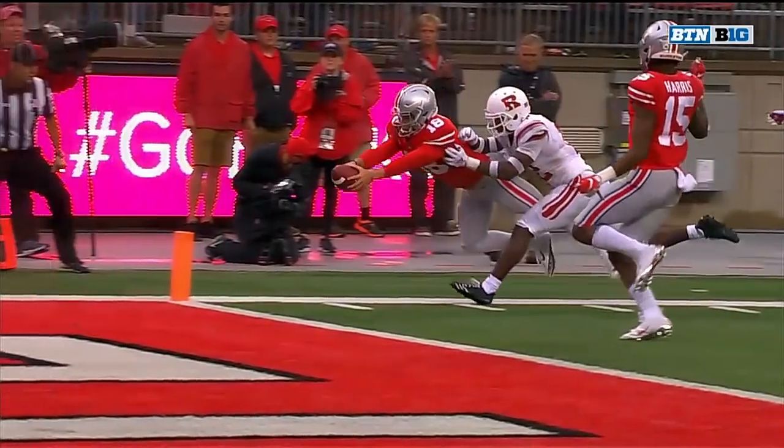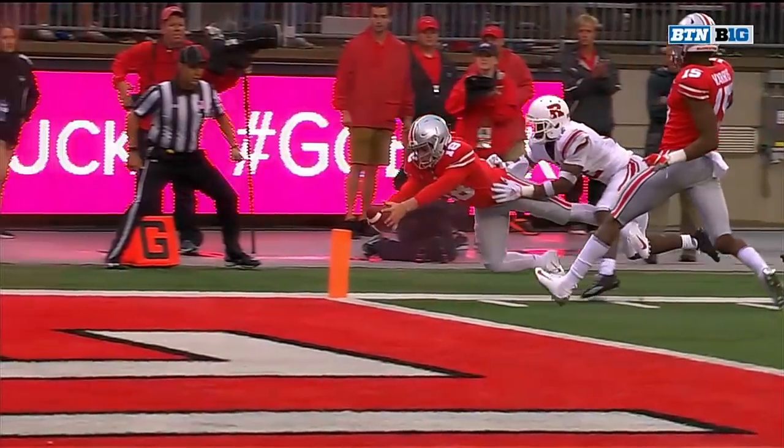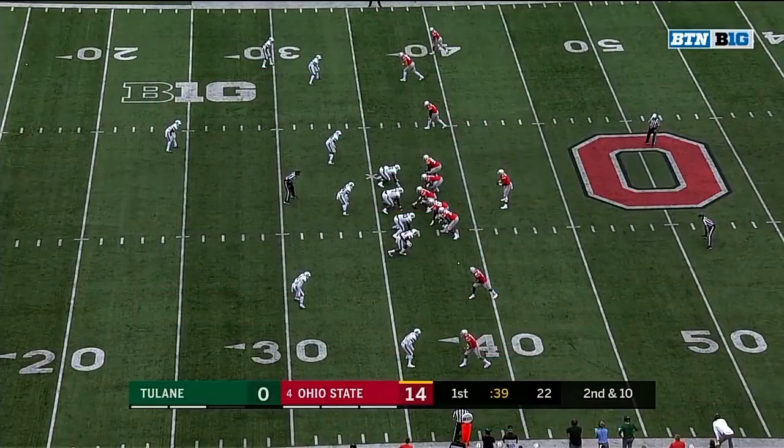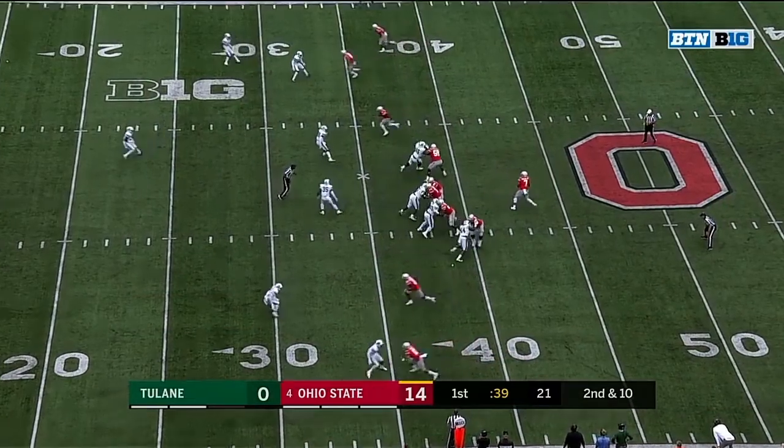Toe drag before the ball got the pylon — that's the question it may have. So it's second down and ten at the 37.